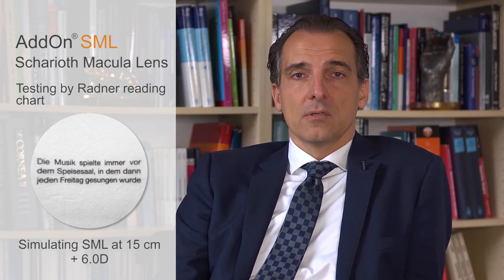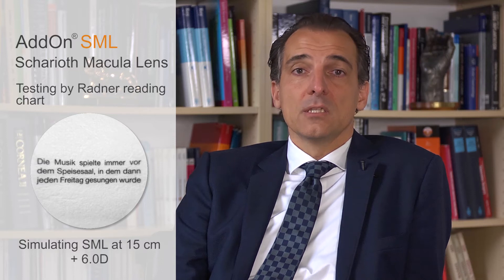If there is an improvement in near vision, this patient — independent from the kind of maculopathy, whether it is age-related, diabetic maculopathy, or other causes — is a good candidate for the implantation of the Schariot Macular Lens.